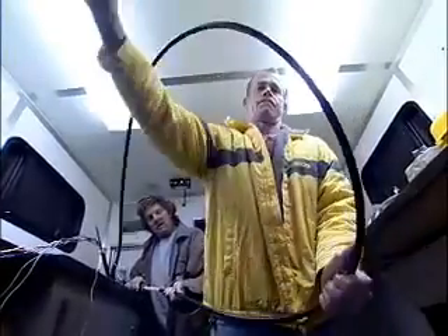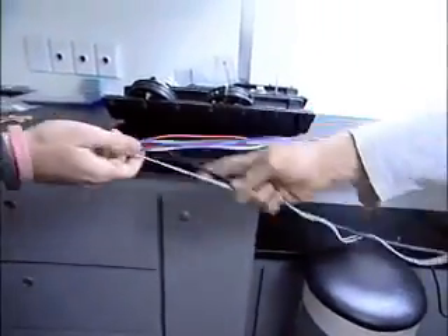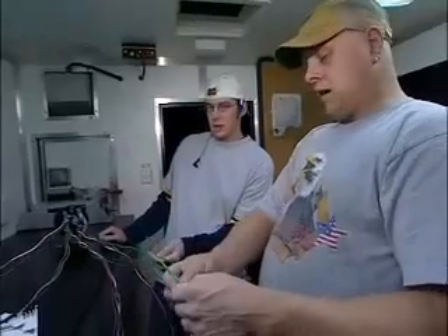So fiber optic technicians are in demand as companies, utilities and governments switch to the improved technology. You can learn this career by taking courses on fiber optics in vocational school or through on-the-job training.